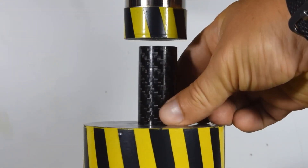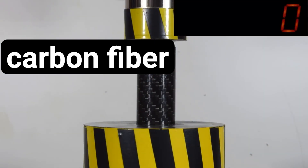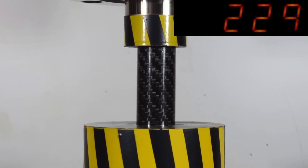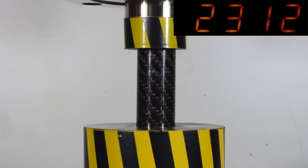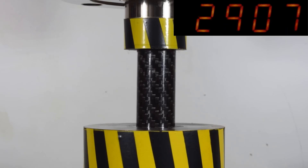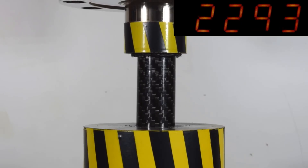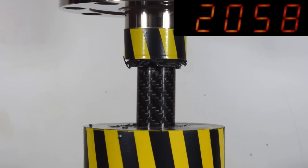The next in line is a carbon fiber pipe cut. The maximum load was just three tons. After that, it began to crumble epically.